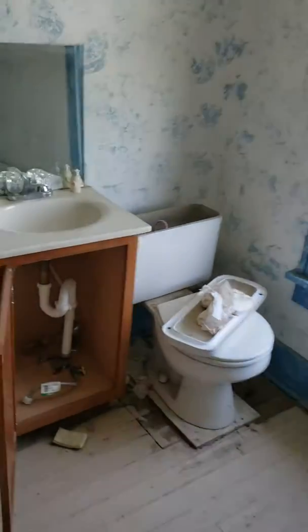There's the other bath. Little closet there.